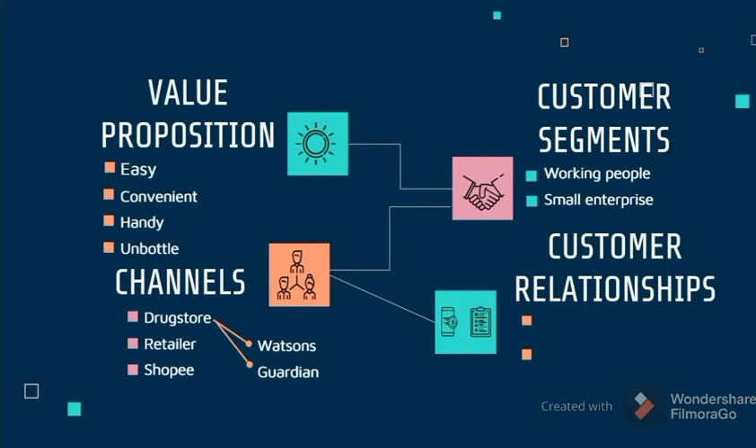Next, customer relationships. Customers can search for the product through the business website, so they can buy the product anytime and easily make online payment. For small enterprises, the product will be provided with a warranty so they can order with confidence.